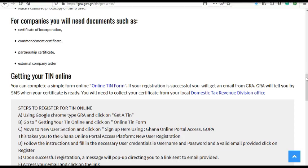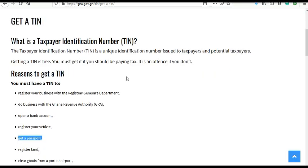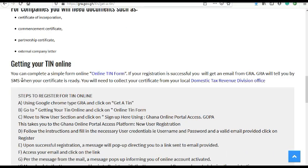So you go to the GRA website. There are ways you can apply for your TIN. You can go to the nearby GRA office, or you can fill it in online and submit it, then wait. Or you can fill the form, scan it and send it through email.